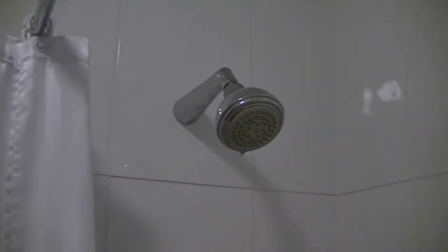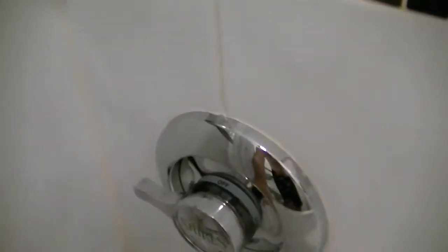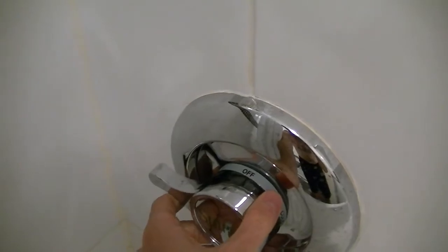We're going to check out the shower. We've got a nice shower head there. Shampoo, soap. There's our lever — it looks pretty simple. So there's the off button, looks like a lever.